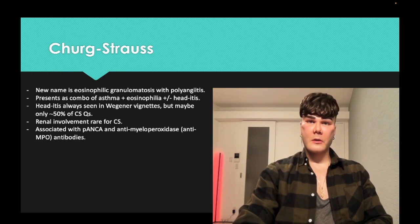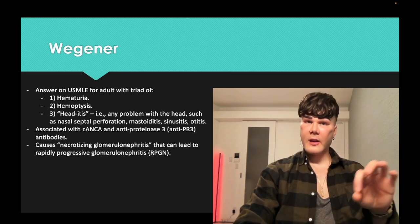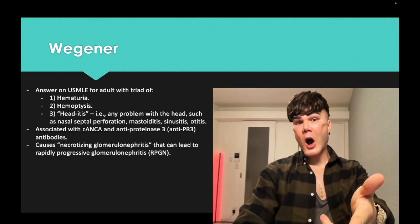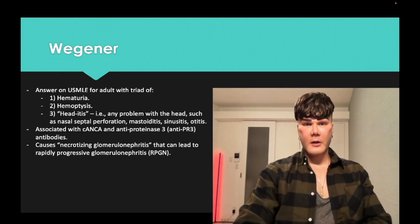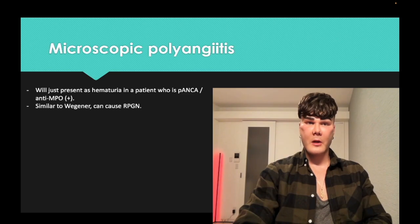How are you going to memorize? Maybe CPR — going back to Wegener: C for C-ANCA, P for proteinase-3, R for... anti-PR. So C-proteinase-3, CPR, you can remember as Wegener. It's a mnemonic when you want those.